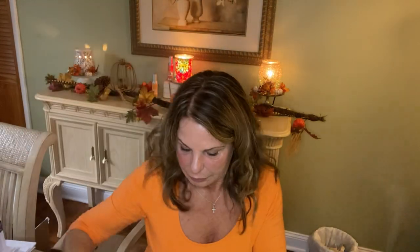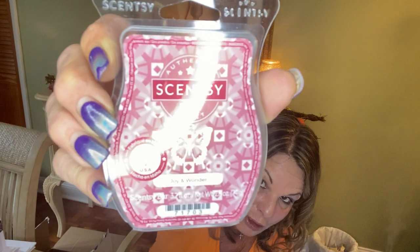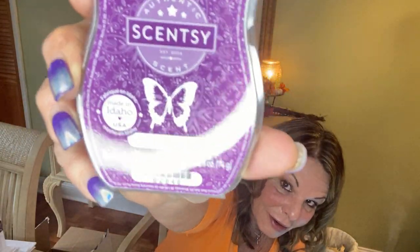She wanted our holiday trio, which is the Mighty Pine, Mulled Cider and Spice, and Joy and Wonder — I can't wait to warm Joy and Wonder because I'm hearing so much about it. She wanted one Dancing Sugar Plum. And she wanted a whole six-pack, as did many other people, of our November scent of the month, which is Icicles and Evergreen. I did two six-packs of this.